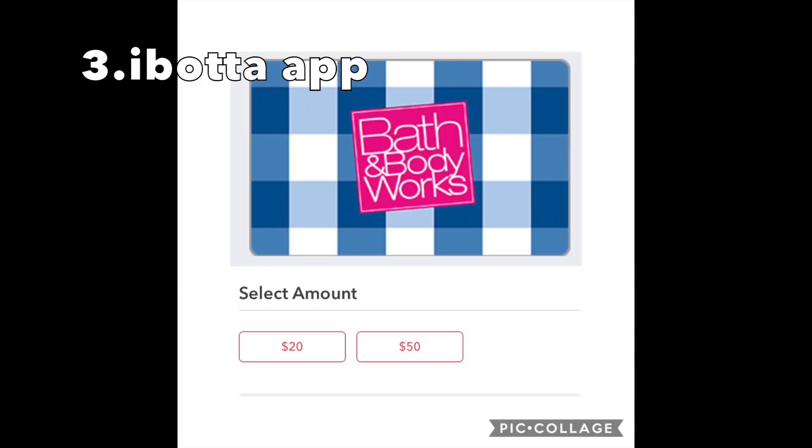The third hack is to use an Ibotta gift card — you can scan it right from your phone, $20 or $50, which would pretty much pay for your entire balance with these inexpensive candles. If you have not heard of the Ibotta app, please check out the link in the notes. When you submit your first qualifying receipt, you get either a $10 or $20 bonus — that easy.